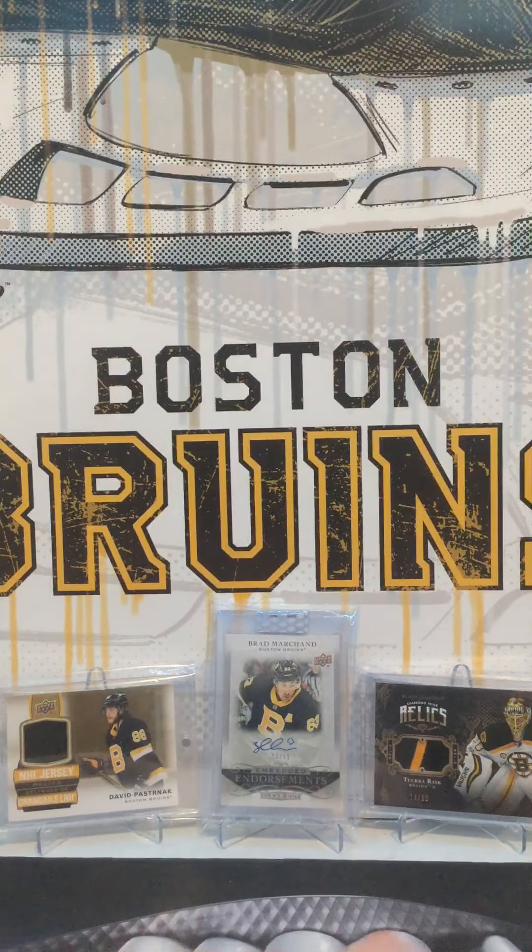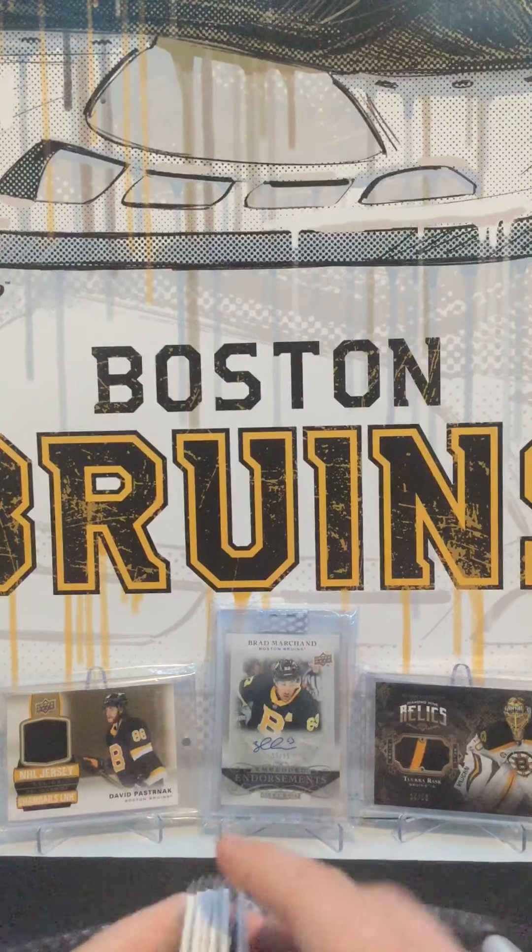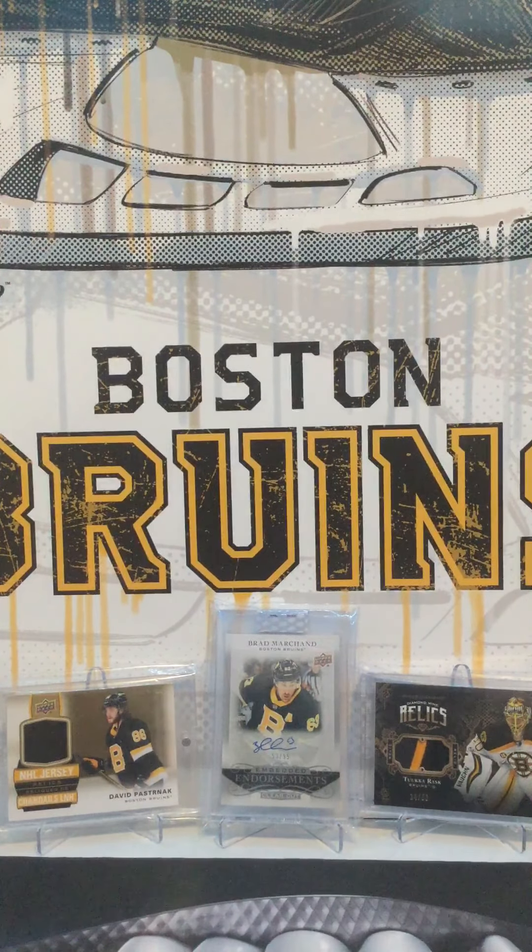And another SPX card — we got a Miro Heiskanen jersey from SPX, same year. Really nice. I gotta feel that too, I just got to.